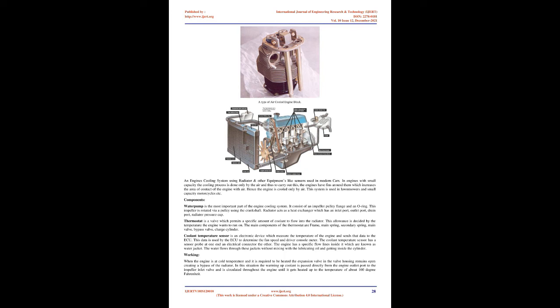Components: the water pump is the most important part of the engine cooling system, consisting of an impeller, pulley, flange, and O-ring; the impeller is rotated via a pulley using the crankshaft. The radiator acts as a heat exchanger with an inlet port, outlet port, drain port, and radiator pressure cap. The thermostat is a valve which permits a specific amount of coolant to flow into the radiator based on the temperature the engine wants to run on; its main components are frame, main spring, secondary spring, main valve, bypass valve, and charge cylinder.